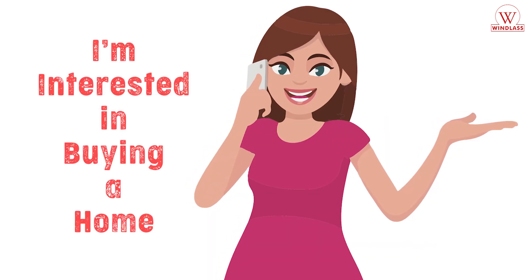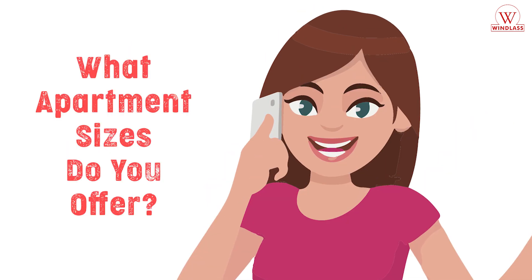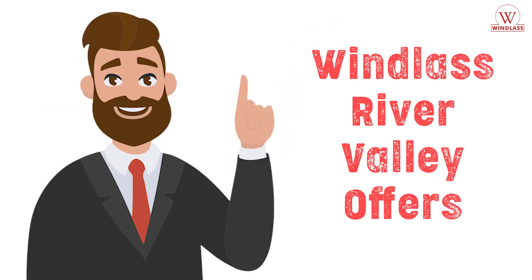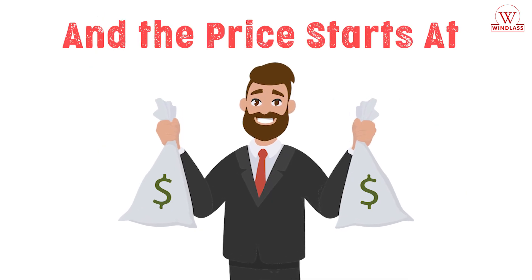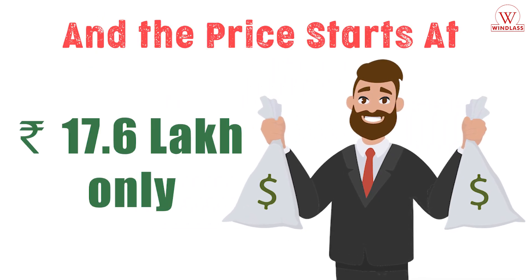I'm interested in buying a home. What apartment sizes do you offer? Windlass River Valley offers Studio, 1, 2, 3, 4 BHK apartments and 5 BHK penthouses, and the price starts at Rs. 17.6 lakh only.